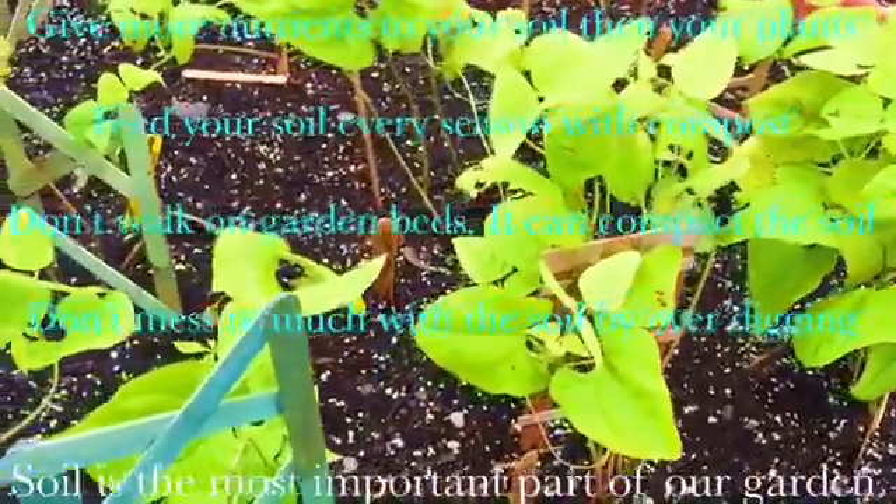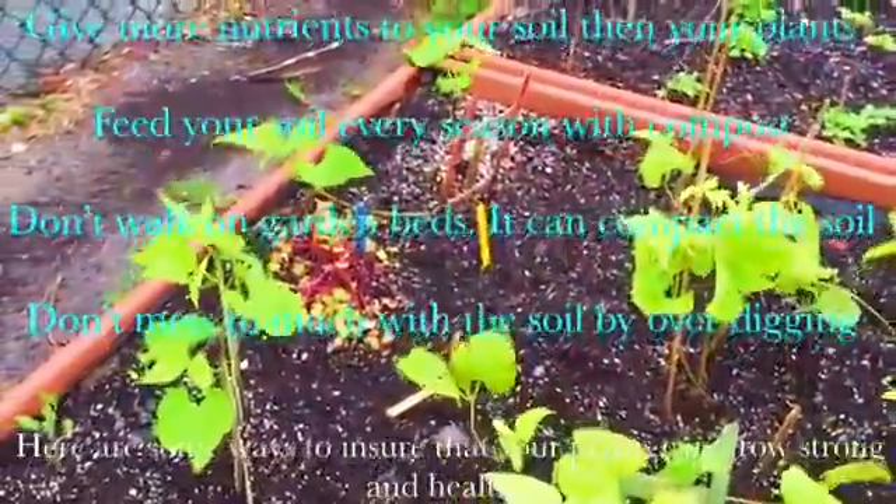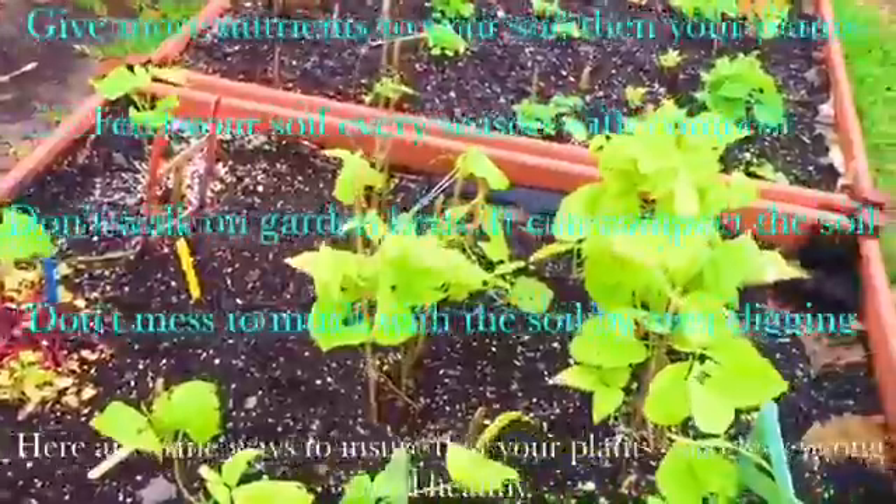Soil is the most important part of our garden. It contains nutrients and benefits for the plants that are growing in it, and that is why we need to make sure our soil is healthy to ensure that our plants grow strong and healthy. Here are some ways to ensure that your plants can grow strong and healthy.